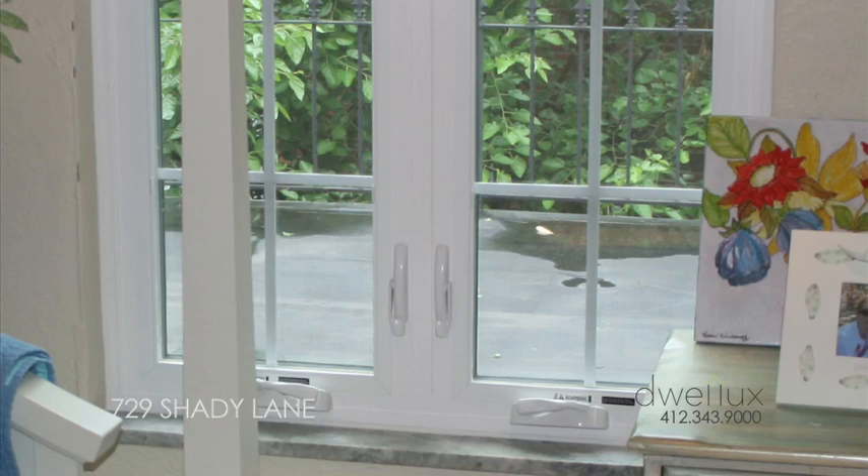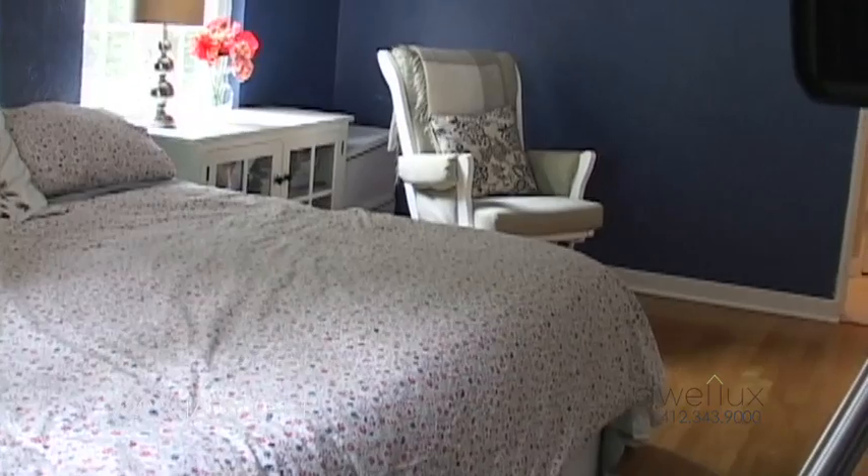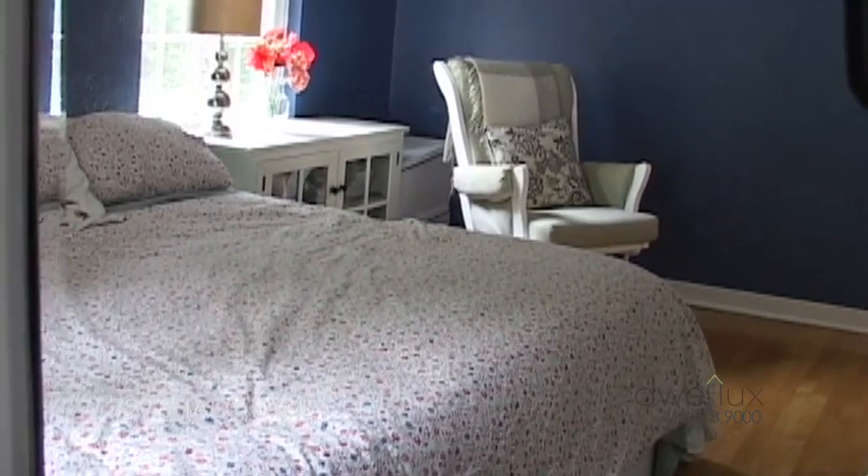The windows throughout the first and second floor were all replaced in the past year, making the home more energy efficient. There are three bedrooms on the upper level of this home.